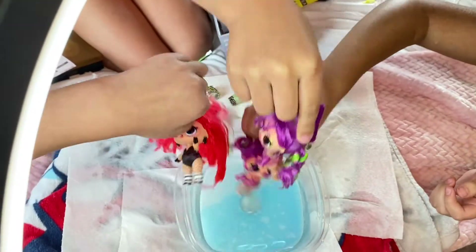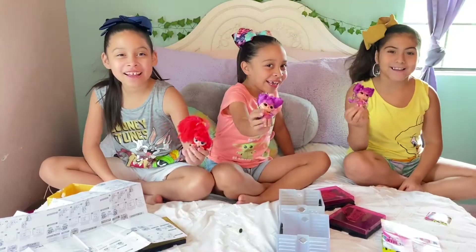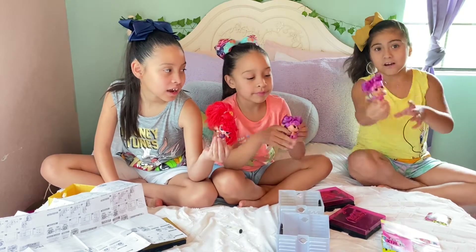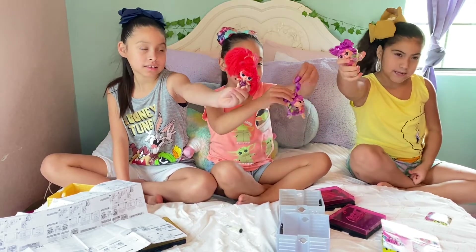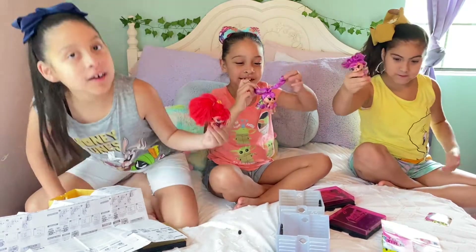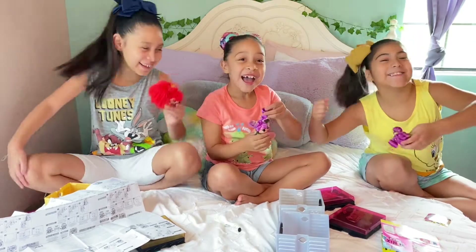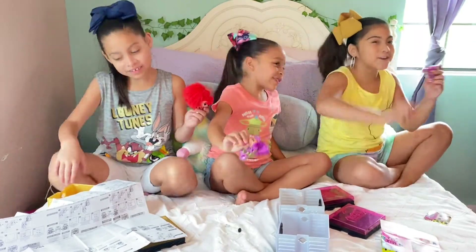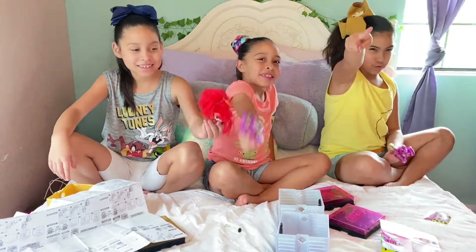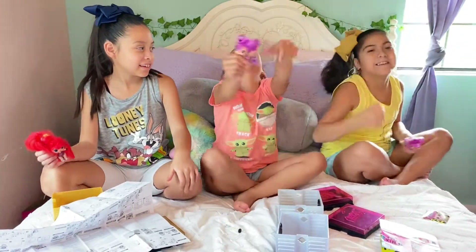Now we gotta wait for them to dry. Alright guys, this is what our dolls look like and this is the end of today's video! I hope y'all enjoyed — there will be more. Remember to subscribe, tap and turn on that post notification bell, and give us a big thumbs up — big, big, bigger!